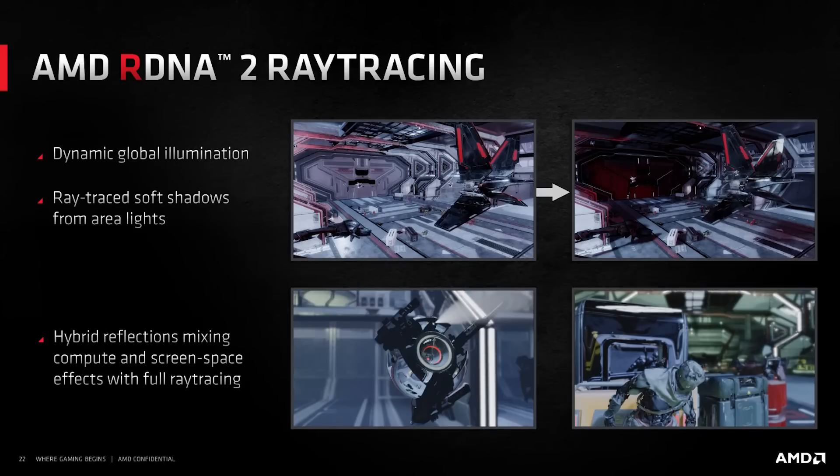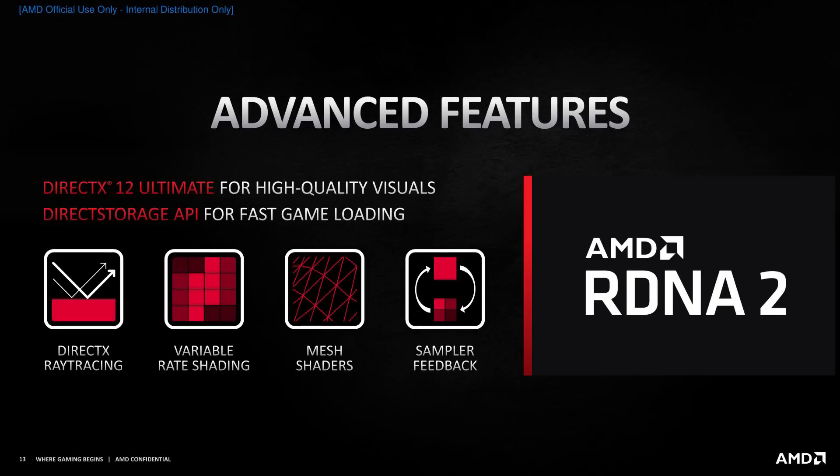I suspect that as developers get more acclimated and better accustomed to even the consoles and how they deal with things, AMD's ray tracing performance is probably only going to get better. RDNA 2 also brought in other features other than hardware-based ray tracing, such as mesh shaders and variable rate shading. These are going to be very important, not necessarily now, but certainly in a few years' time.